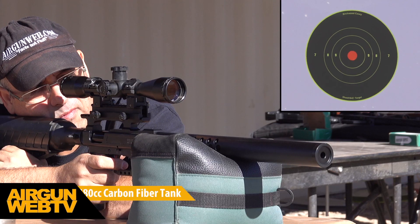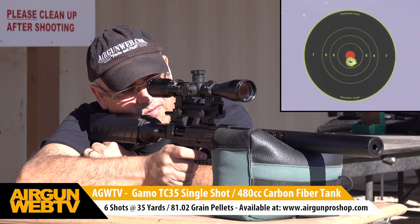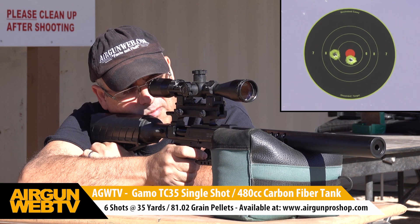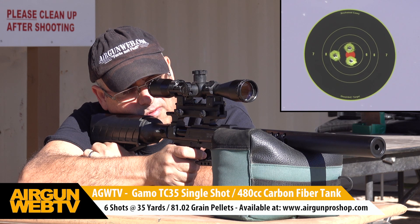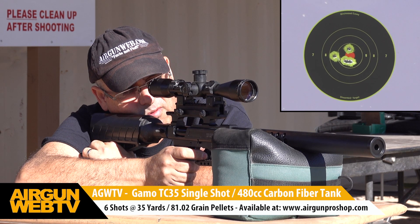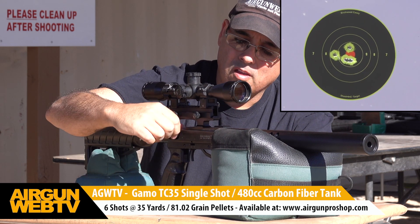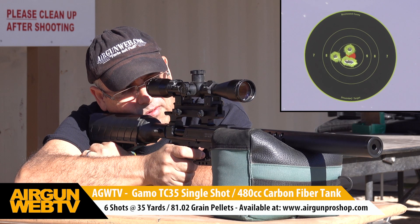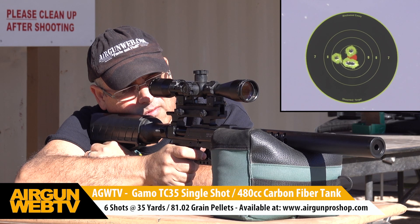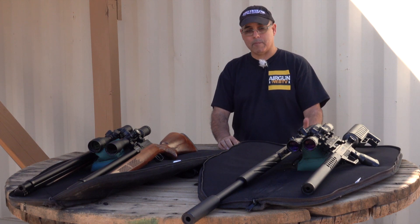Jumping over to the Gamo TC 35 — this is the 35 caliber carbine, six pounds before a scope. This gun is phenomenal with a really high shot count. Shooting lightweight pellets you can get 20 to 30 shots in a big bore, which is impressive. You can also go all the way up to 190-grain flat-point cast slugs, giving you tremendous flexibility. It's a single-shot, breech-loaded design — if you can get it in the breech, you can shoot it.